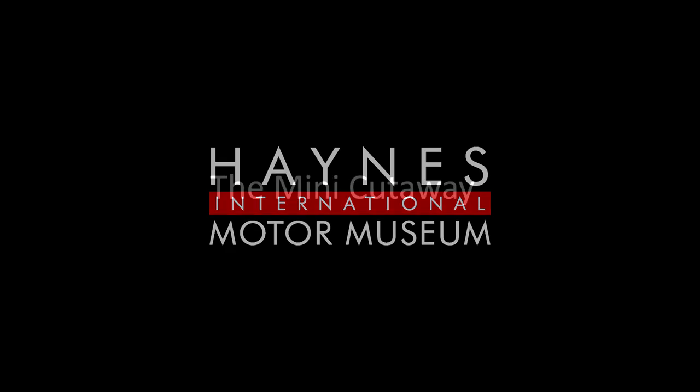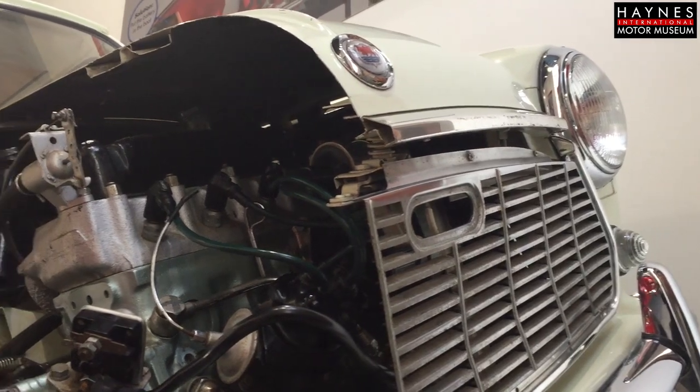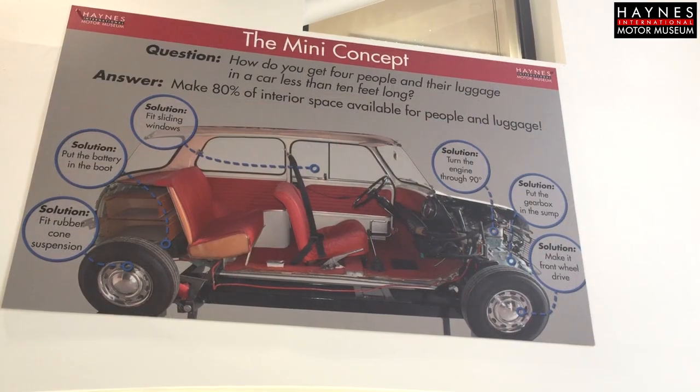I'm Matt Piper and I'm the curator at Haynes International Motor Museum. This is a rare car. Very few of these were made and they were only made for specific requirements, for example as show cars at motor shows or perhaps for training purposes.